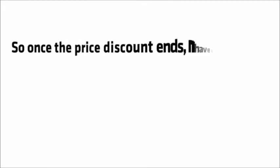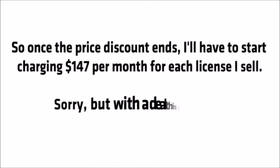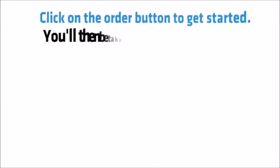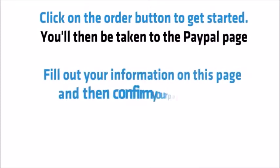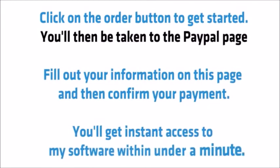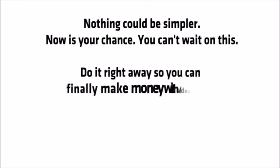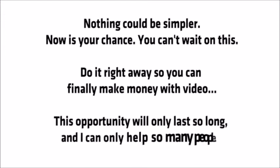So once the price discount ends I'll have to start charging $147 per month for each license I sell. Sorry, but with a deal this good there are no second chances. Click on the order button to get started. You'll then be taken to the PayPal page — fill out your information and confirm your payment. You'll get instant access to my software in under a minute. Nothing could be simpler. Now is your chance — you can't wait on this. Do it right away so you can finally make money with video. This opportunity will only last so long and I can only help so many people.